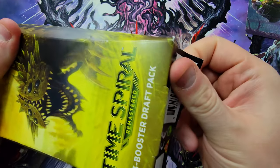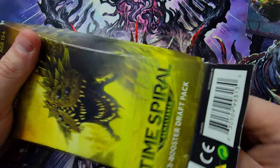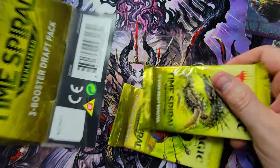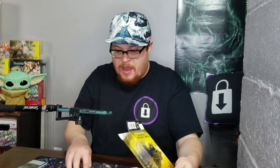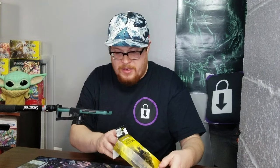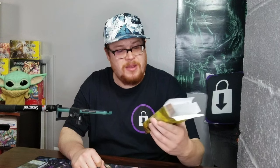All right, let's crack into the last box of Time Spiral. Dump them out — why do we only have two packs? Did I just get ripped off? I totally just got ripped off. There's no more in there. Wow. Okay, last two packs then because I totally got ripped off. Someone must have slid one out somehow — sneaky, sneaky. Stealing's bad, come on.